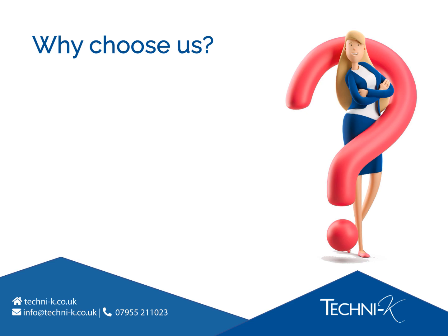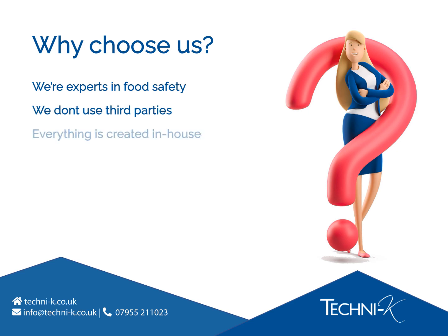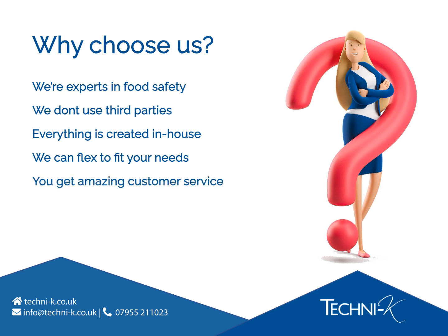So why should you choose our e-learning when there are so many others to choose from? We're not just any training company — we're food safety compliance experts first and foremost. We create training based on what we're knowledgeable about; we don't use third parties to create the content, write the questions, or manage our systems or software. Everything in our courses, from design to delivery, is done in-house by our small but mighty team of three. This means we can be flexible for our customers, you always know who you're dealing with, and you get amazing customer service.